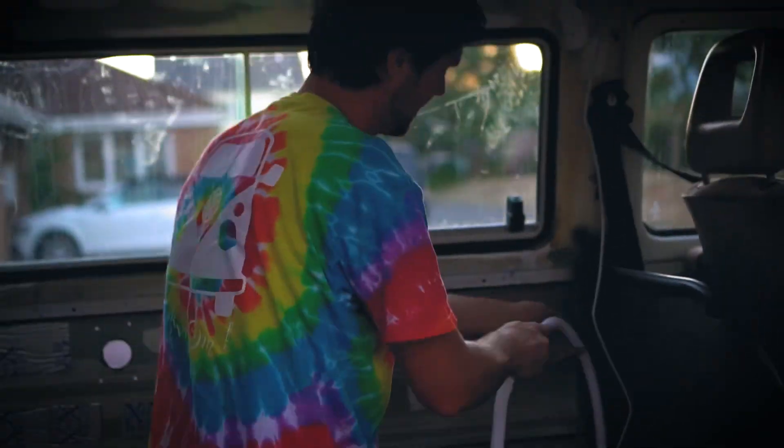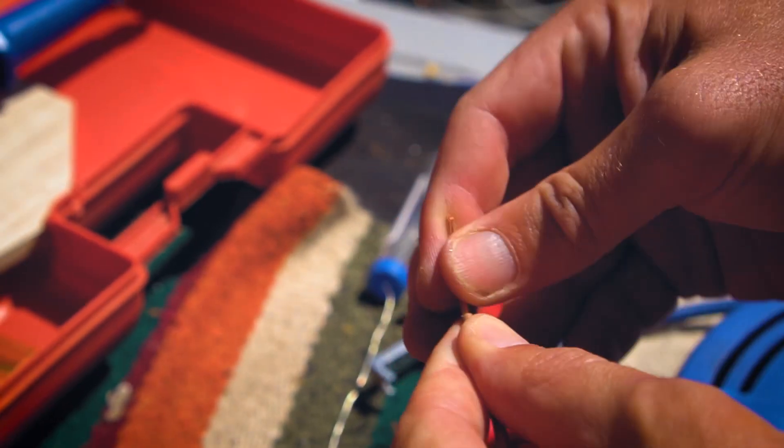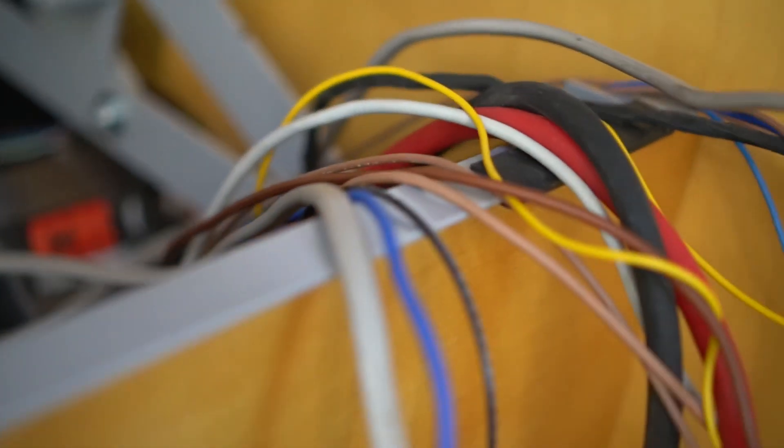Each wire gauge or thickness was calculated to handle the projected current for the appliance it would serve. As often as possible, all wires ran together to reduce the chance of damaging a wire later in the build. Wires were left taped and marked whilst the rest of the studio was built, and then later we were able to connect up appliances correctly to the corresponding wires.